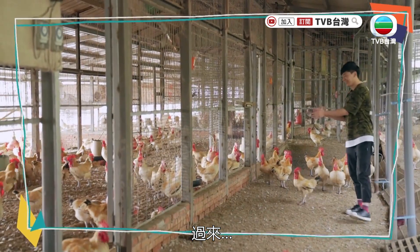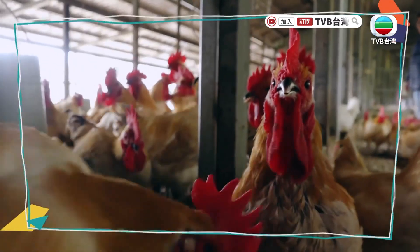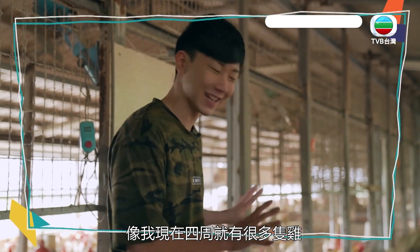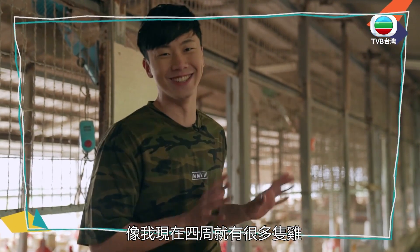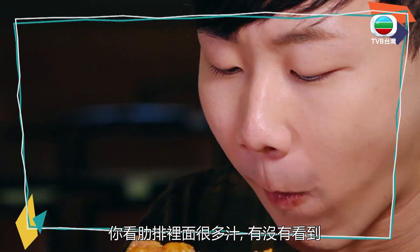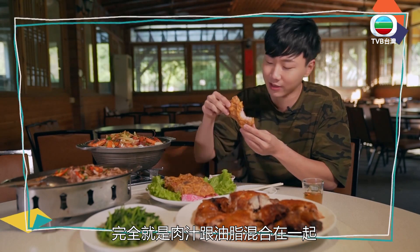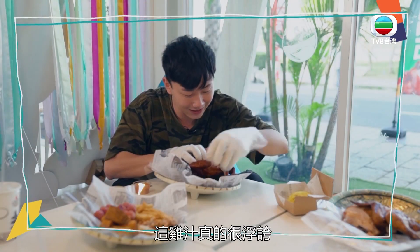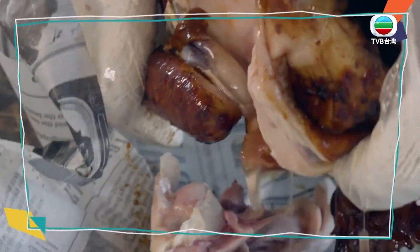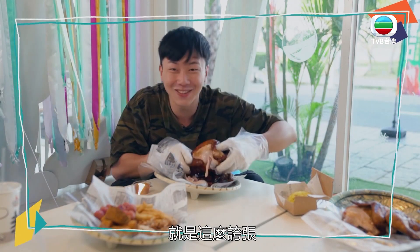這些雞呢，因為都跟人很親近，所以你只要拍手然後喊過來，他們就會慢慢地圍過來，像我現在下面就超多隻雞了。你看它肋排裡面超級juicy的，有沒有看到？它完全就是肉汁跟油脂混合在一起的那個水，你看它這個雞汁超浮誇的，倒出來給大家看，有看到嗎？哈哈哈哈就是這麼浮誇！